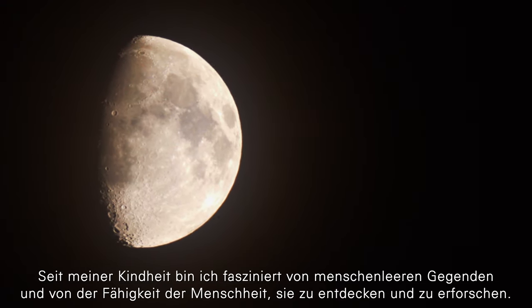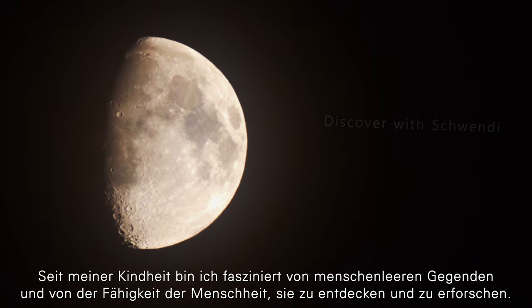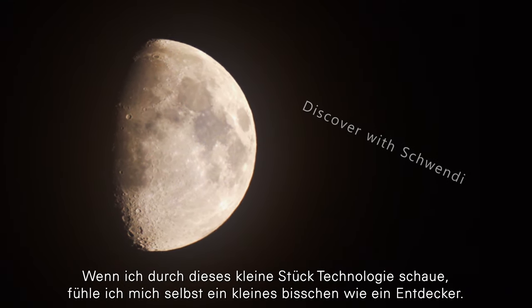Since I was a child I've been fascinated by deserted areas and by mankind's ability to discover and explore them. When I look through this small piece of technology, I feel a bit like an explorer myself.